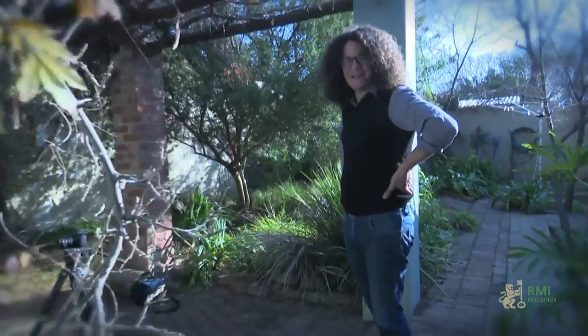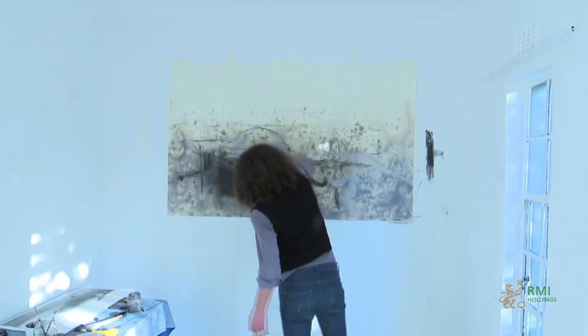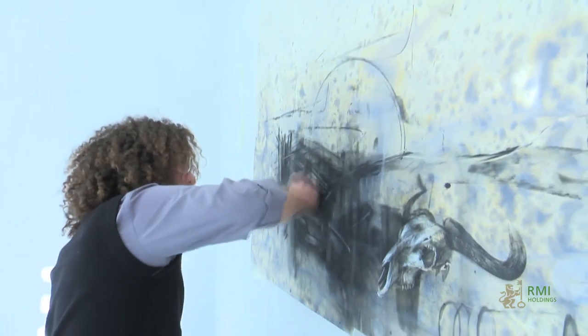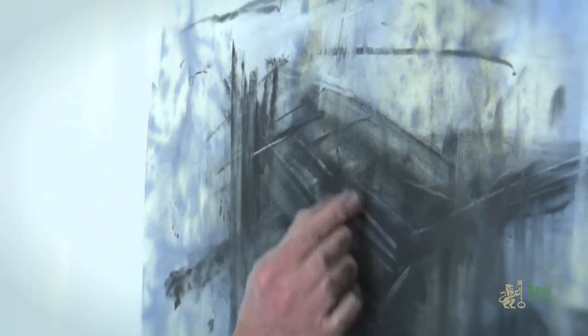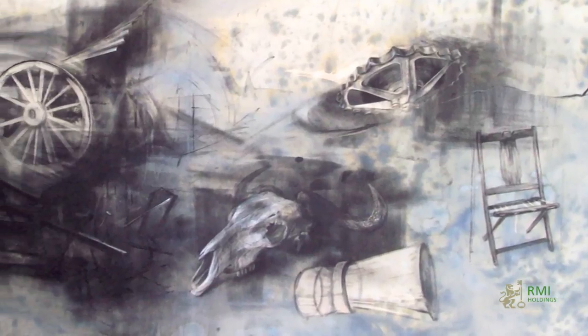I've got my studio in the back garden. It's really well-designed. I was approached to do the work and I wanted to work with Samton for this commission.